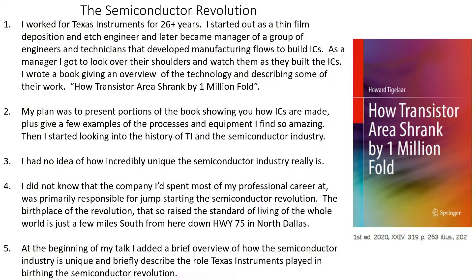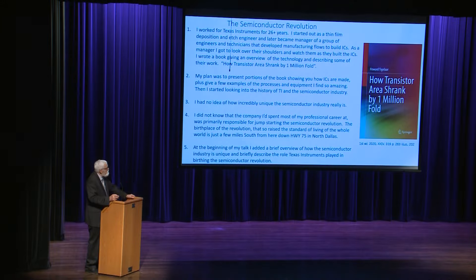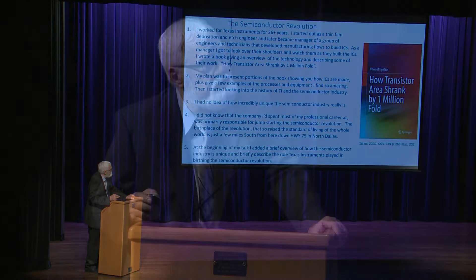I worked for Texas Instruments for over 26 years. I started as a thin film deposition and etch engineer and later became manager of a group of engineers and technicians that developed manufacturing flows that actually built the ICs. As a manager I got to look over their shoulders and marvel at what they came up with. I wrote a book on how transistor area shrank by a million fold — I'll have some copies afterwards.